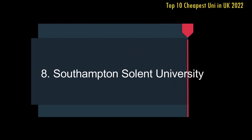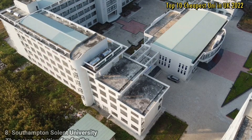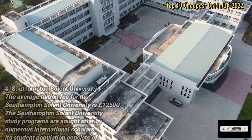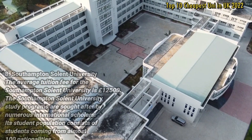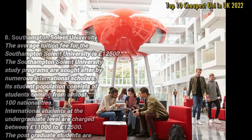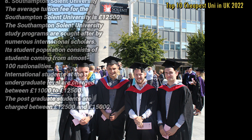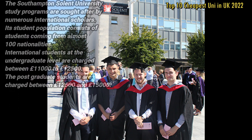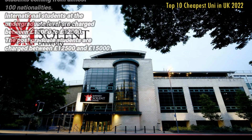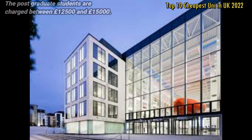Number 8: Southampton Solent University. The average tuition fee for Southampton Solent University is £12,500. The Southampton Solent University's study programmes are sought after by numerous international scholars. Its student population consists of students coming from almost 100 nationalities. International students at undergraduate level are charged between £11,000 to £12,500, and postgraduate students are charged between £12,500 and £15,000.